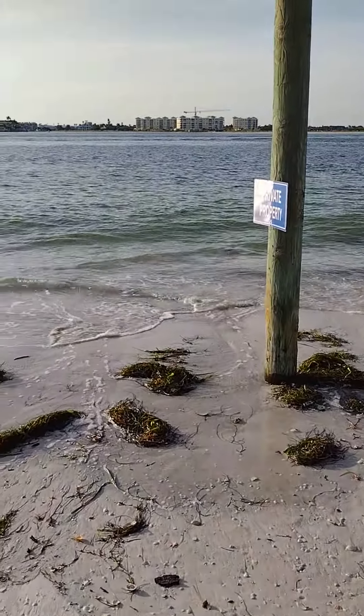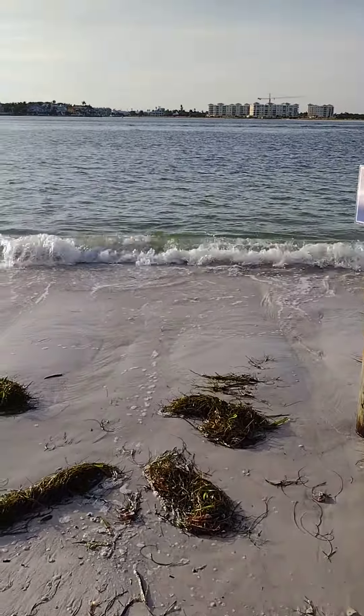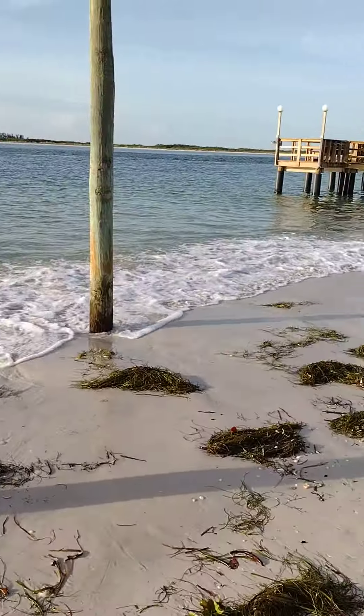This is Passagrille Beach in Florida. I'm on the dog beach side here at the end.